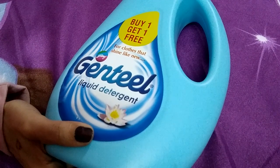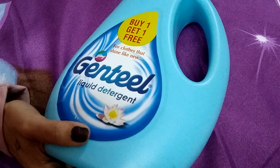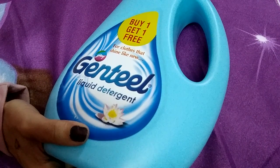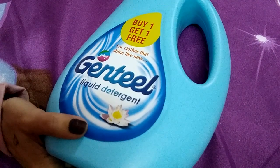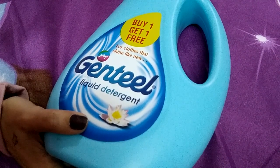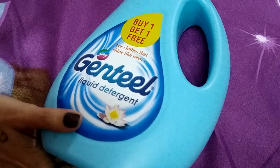Hello dear lovely friends and welcome back to my YouTube channel. Today I'm going to review the Gothej Gentle Liquid Detergent Wash. This is a Gothej product with a buy one get one free offer for clothes that shine like new, and it is easily available on Amazon.